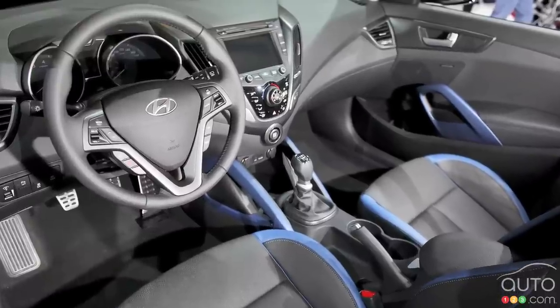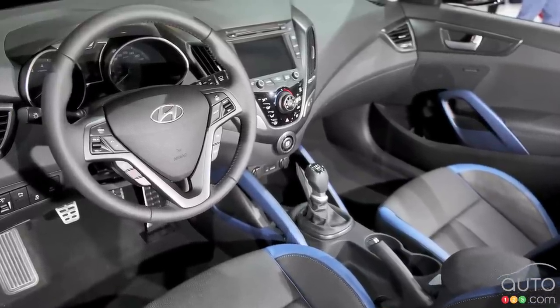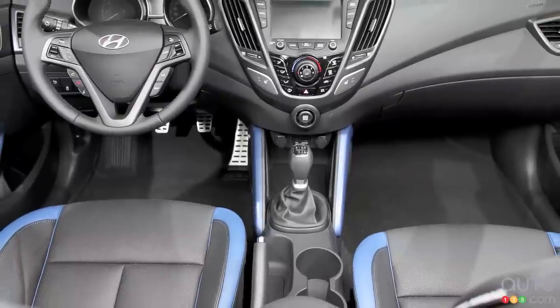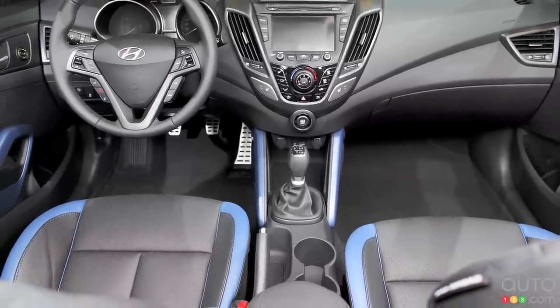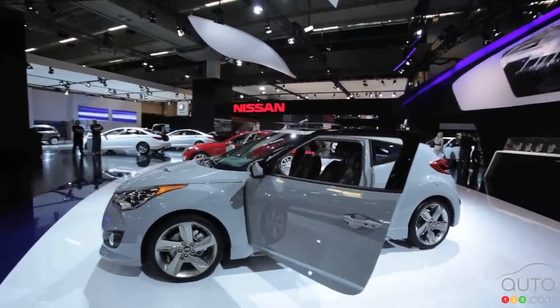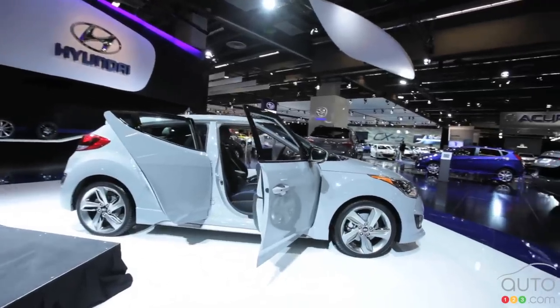On top of that, it's going to have the same level of toys that customers really like about the current Veloster. It's going to have a standard 7-inch touch screen, a standard backup camera, and of course the unique layout with the doors — one on the driver's side, two on the passenger's side.